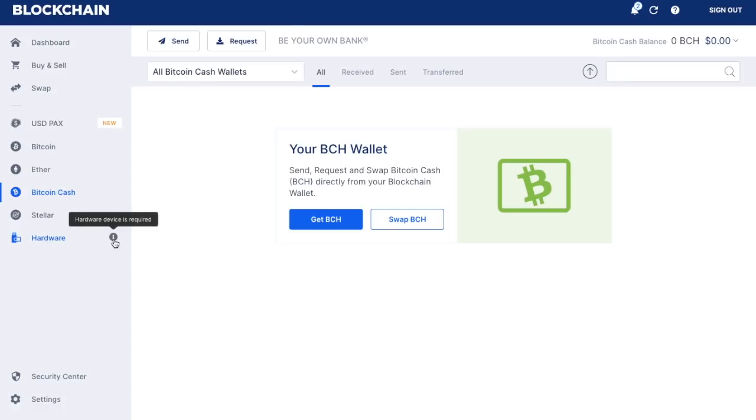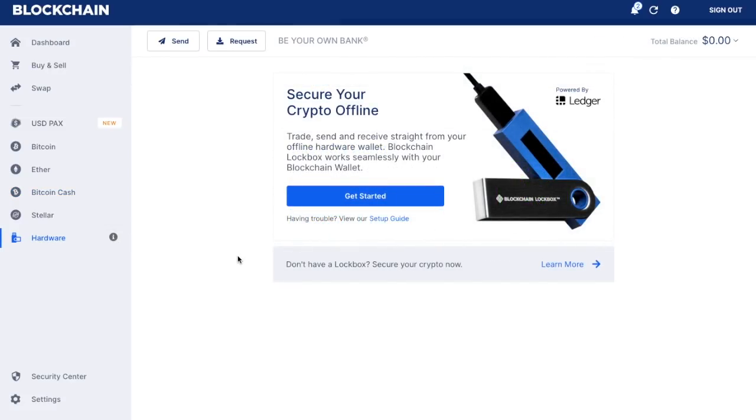You also have a section named 'Hardware'. In relation to hardware, you actually need a hardware device to use this section. One of the great things about a hardware wallet is the fact that you are securing your crypto offline, keeping it another step away from hackers. You can use two different types of hardware wallets with blockchain.com: the Ledger Nano S and blockchain's very own Lockbox. I've created videos for the Ledger Nano S and there's also a purchase link in the description below. I'm going to create a separate video on how to connect your Ledger Nano S to hardware, so we'll just focus on the blockchain wallet for now.